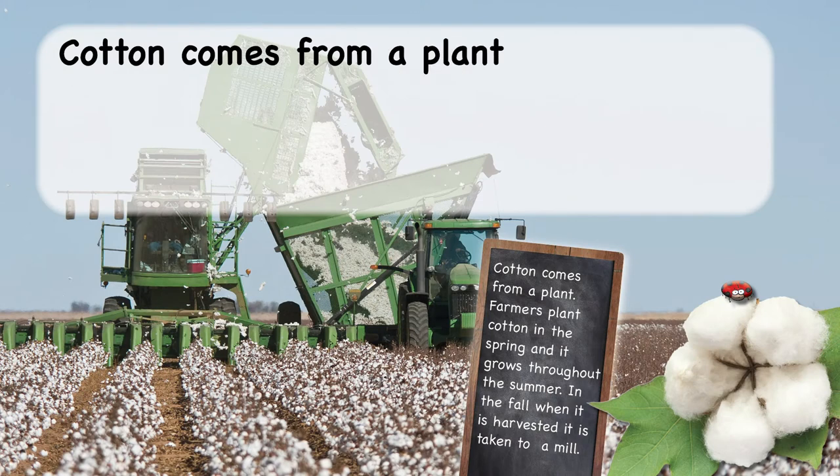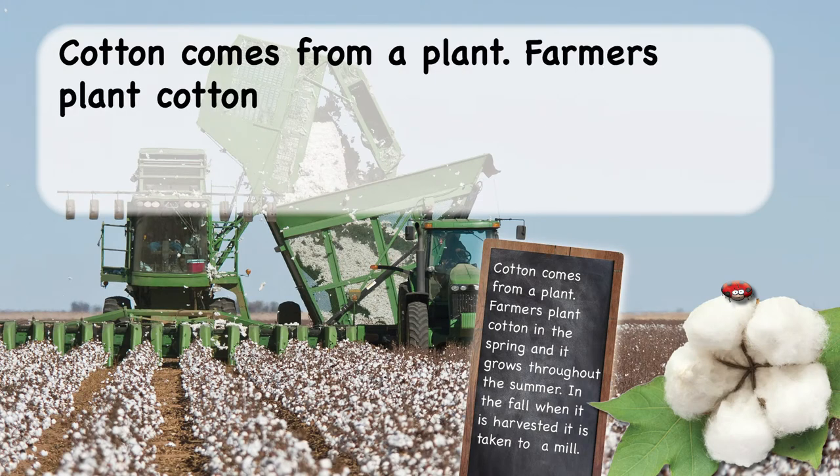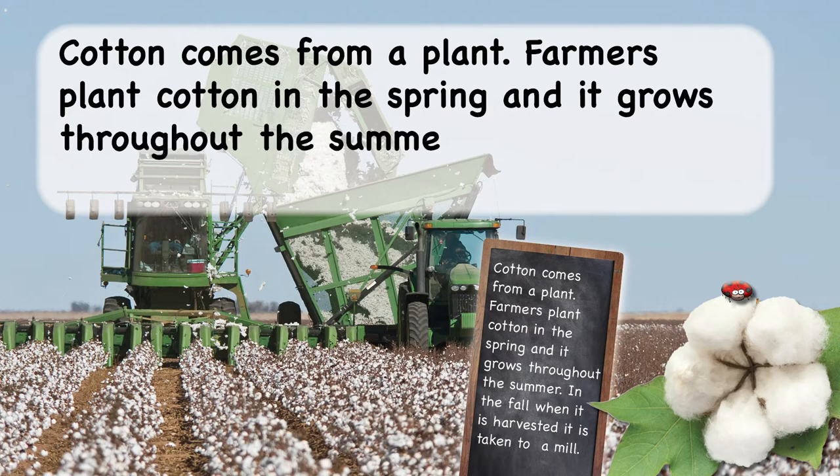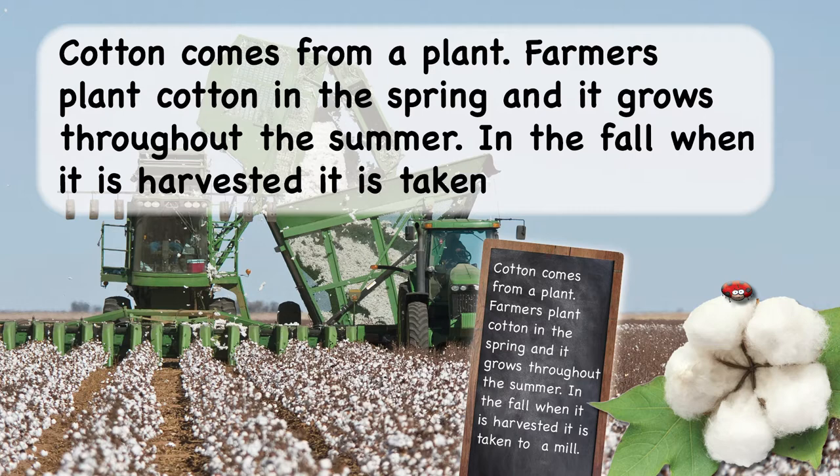Cotton comes from a plant. Farmers plant cotton in the spring, and it grows throughout the summer. In the fall, when it is harvested, it is taken to a mill.